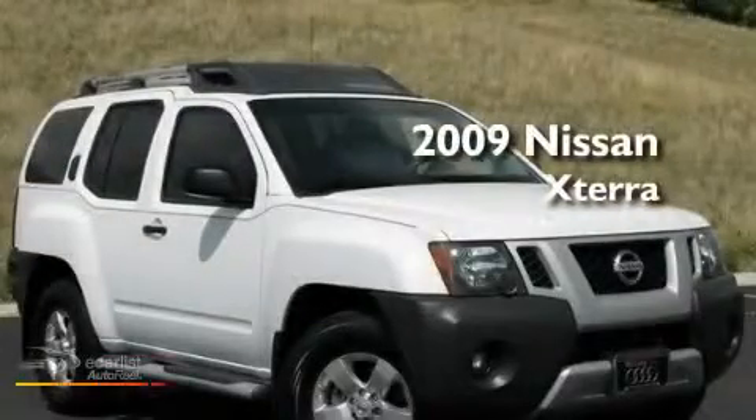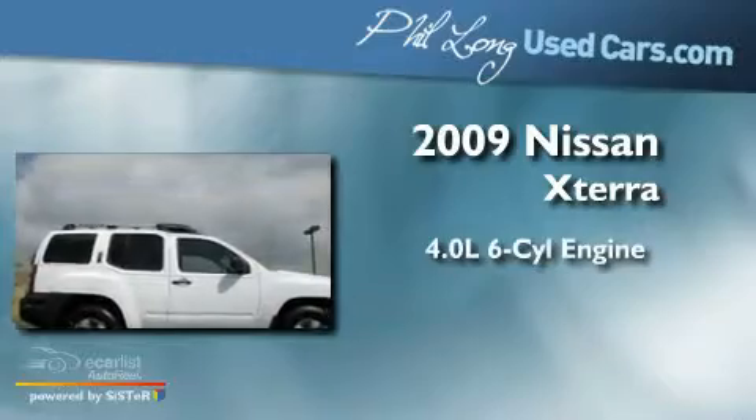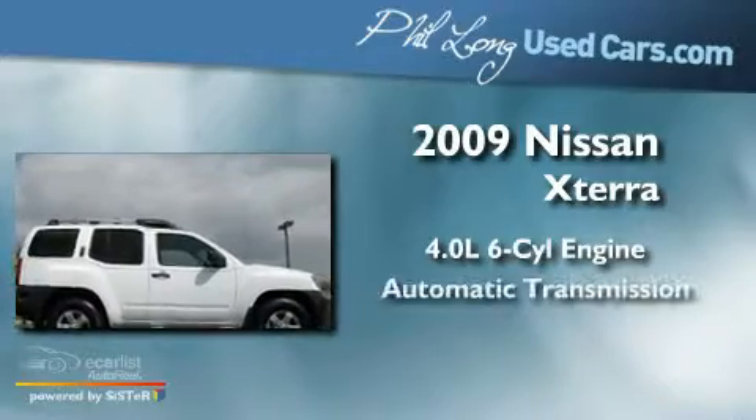This is a 2009 Nissan Xterra. It has a 4.0-liter six-cylinder engine, an automatic transmission, and four-wheel drive.